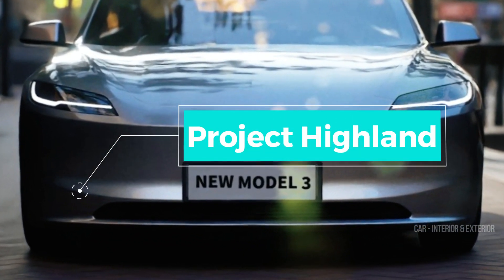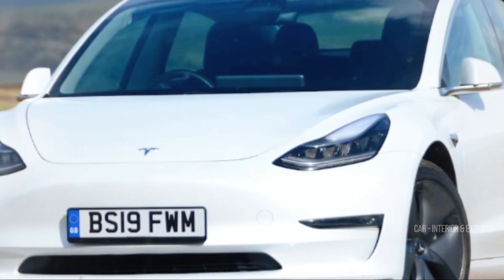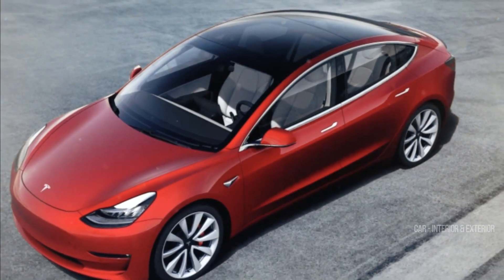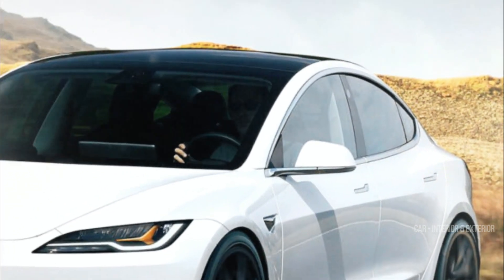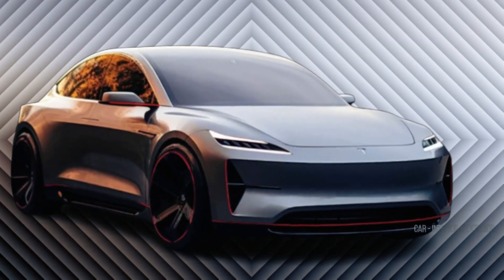Speaking of refinement, let's talk about Project Highland — the codename for the upcoming refresh of the Tesla Model 3. Rumors and leaks have been swirling around this highly anticipated update, and the latest buzz comes all the way from Giga Shanghai in China. Interestingly, the excitement surrounding the Model 3 Highland isn't confined to our universe alone. In the digital realm of car content creators and automotive artists, the buzz is palpable, with imaginative minds eagerly anticipating the release of this refreshed model, some even dedicating their creative talents to envisioning its potential.